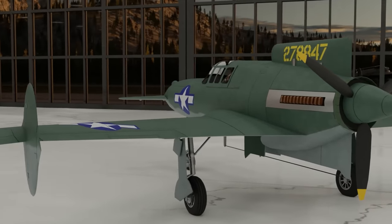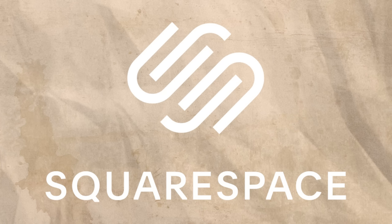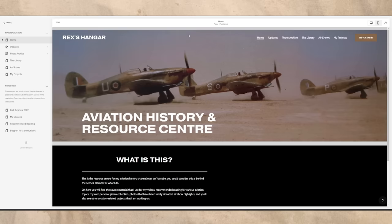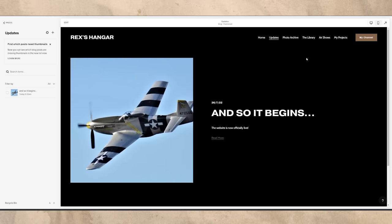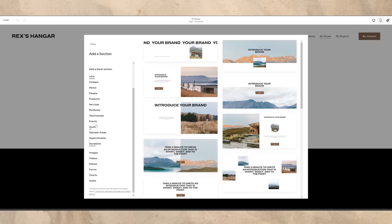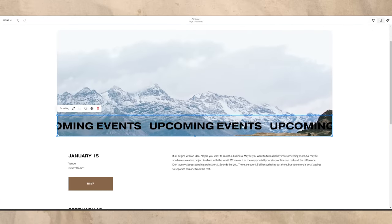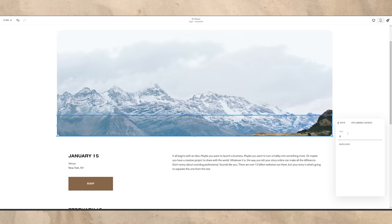But before we delve into the weird history of this even weirder plane, I'd like to talk about Squarespace, who are the sponsors of today's video and whose service allowed me to create my website. Squarespace provides an excellent service that allows you to build your own website, be it personal or professional, and I've been using it to build a website that I plan to use extensively moving into the new year.